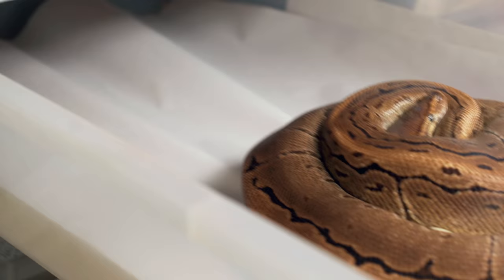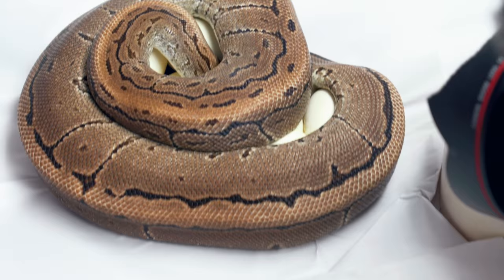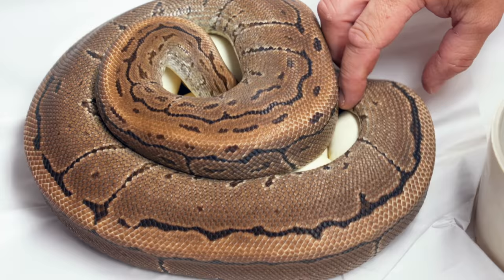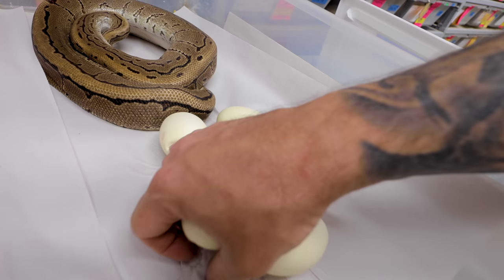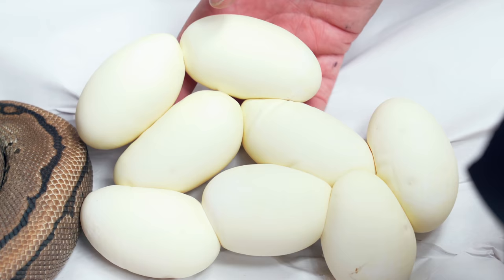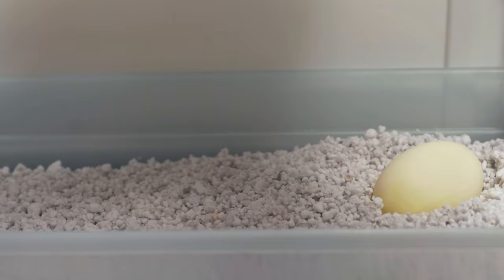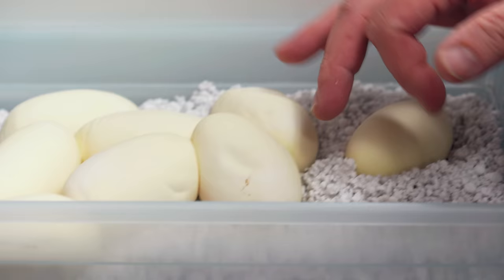The last ball python clutch is this beautiful pin specter, which is basically het for super stripe if you have a yellow belly, bred to a pinstripe red stripe yellow belly. So we have the chance of producing some pin super stripe red stripe stuff, which is really beautiful. She's on a really nice clutch - good job mom. Nice size eggs, not too big, not too small, plenty of them. Mom looks like she did really good. We've got eight beautiful eggs. This was a great day - three beautiful clutches and some really good potential stuff.